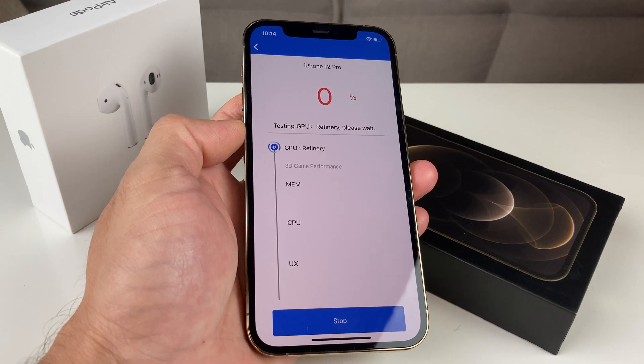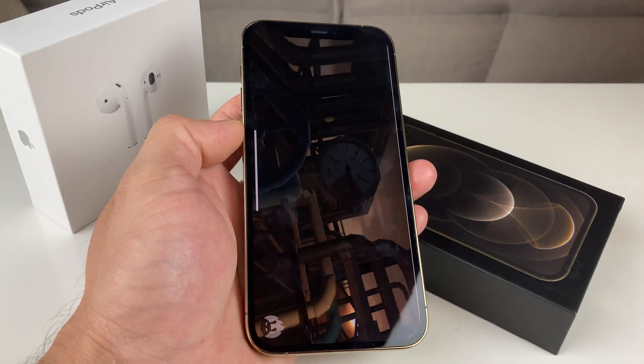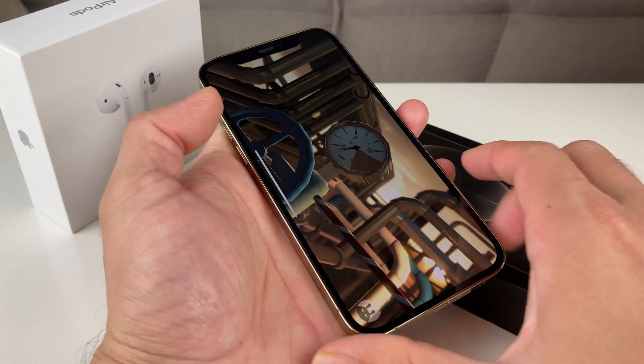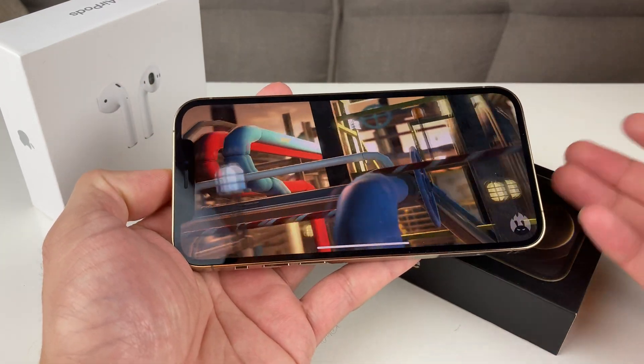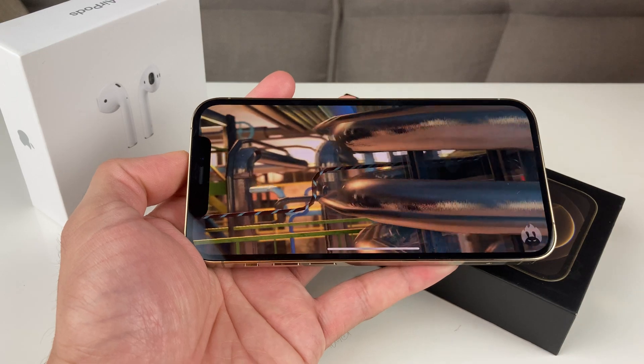Once you hit test, it will start testing all of the features of the phone, starting with graphics. You can also see the visual quality as it runs through the test.